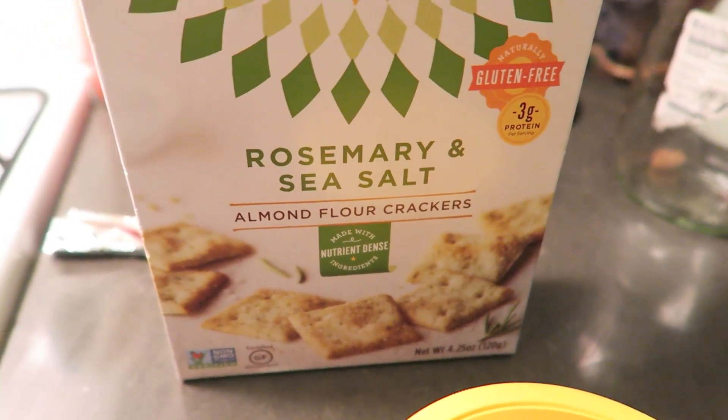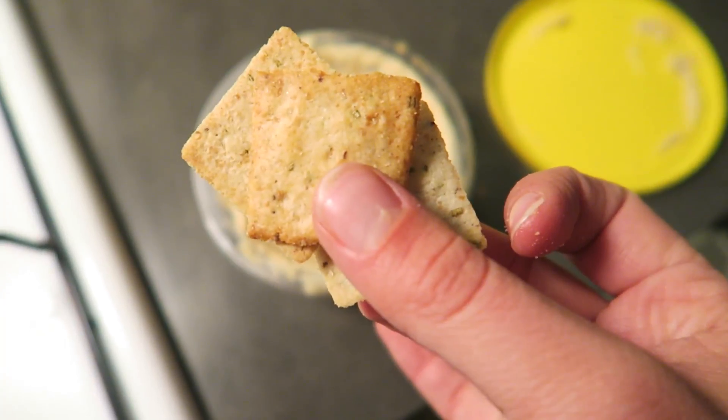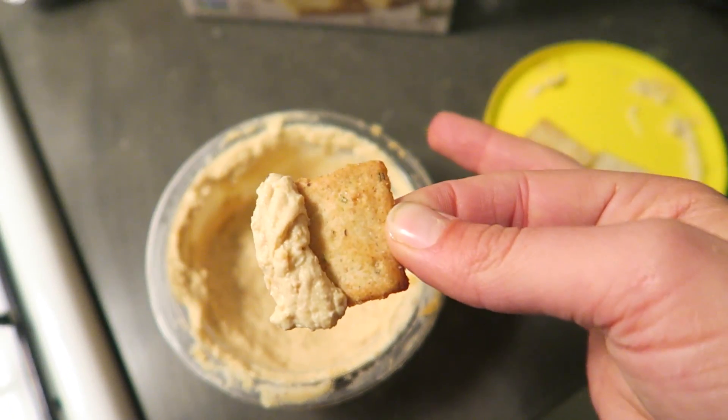I honestly wasn't that hungry for a snack in the afternoon, so I just had a few of my favorite crackers, which are from Simple Mills — the rosemary ones — and a little bit of hummus. That was all I needed to tide me over until dinner.